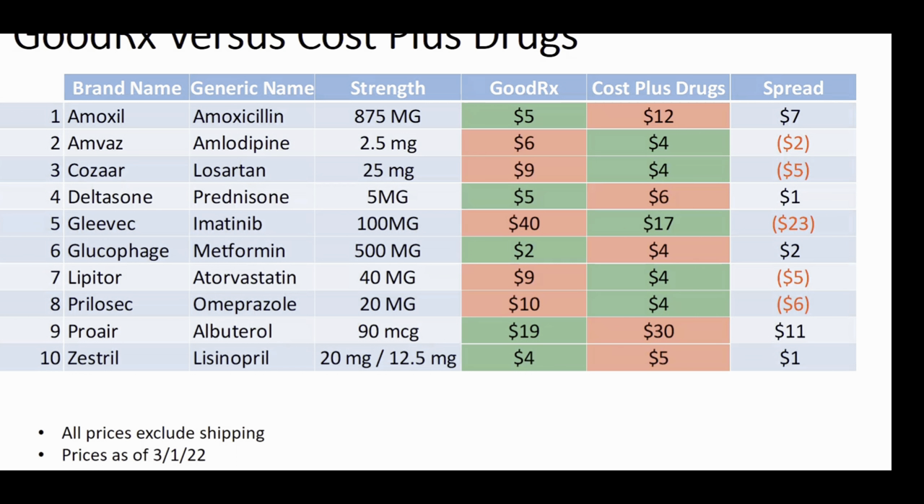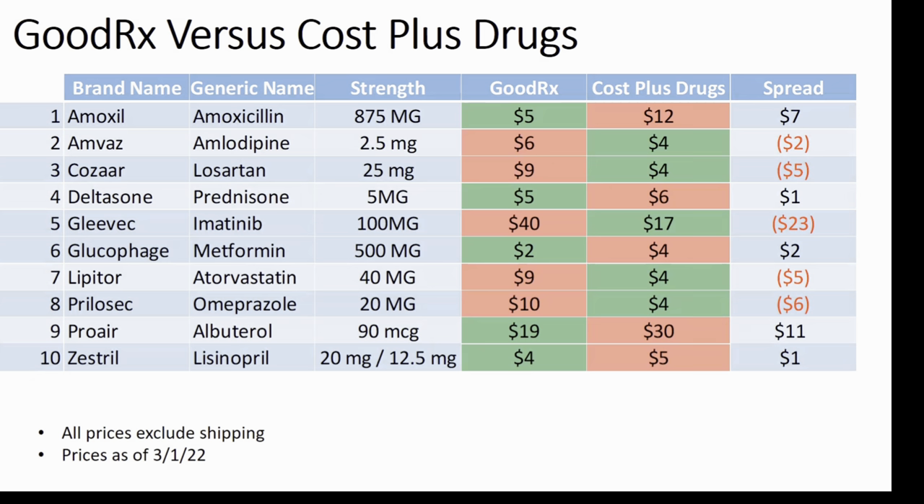So now let's go to the big board to compare the prices of some of the most commonly dispensed generic medications between Cost Plus and GoodRx. Here's how to read the chart: in the first column we have the brand name, second column the generic name, third the strength — so we're comparing apples to apples. Then we have the price for GoodRx, next the corresponding price for Cost Plus Drugs, and lastly the spread. Whenever you see the spread listed in black, that means GoodRx has the best price. Whenever you see the spread listed in red with parentheses, that means Cost Plus Drugs comes out on top. We'll also include a link to this detailed chart in the comments below.